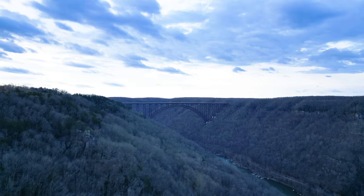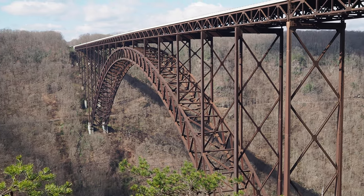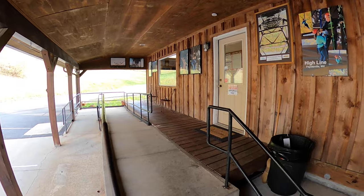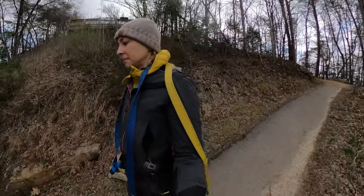Good morning! I'm standing at one of the overlooks at Adventures on the Gorge — the bridge is just over there and the river is down below with sunlight starting to come in. This morning we're heading over to the bridge, undoubtedly the most iconic feature of this park. This bridge was built in 1977 and was at the time the longest single-span steel bridge in the world. It's now fifth on that list, but it's the third highest bridge in America, spanning more than 3,030 feet across.